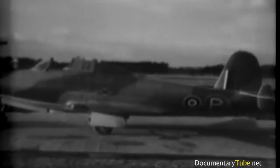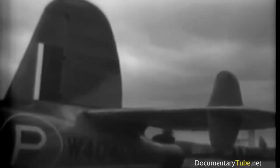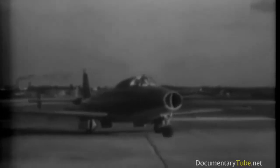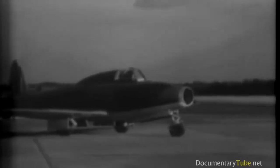RAF films of the jet-propelled Gloster Meteor, British counterpart of the American jet plane the P-80 Shooting Star. The Meteor, powered by two Rolls-Royce engines, was first used to combat Nazi robot bombs. Although still in the early stages of experimentation, the plane has proved to be faster than the 500-mile-an-hour buzz bombs.